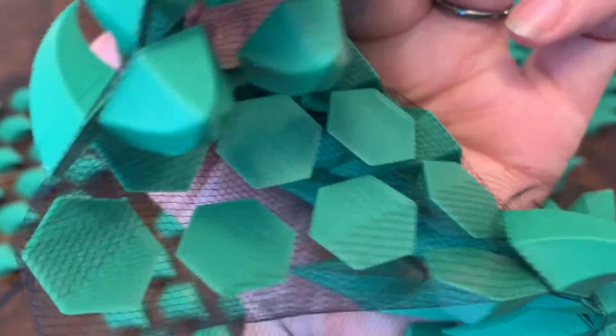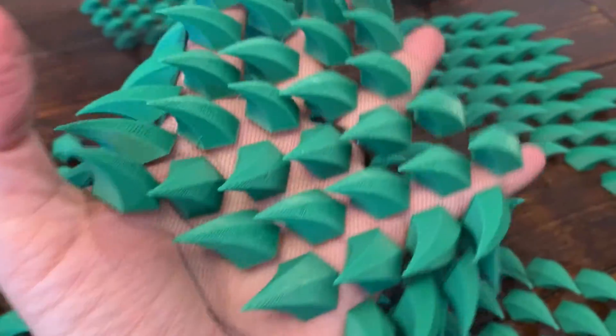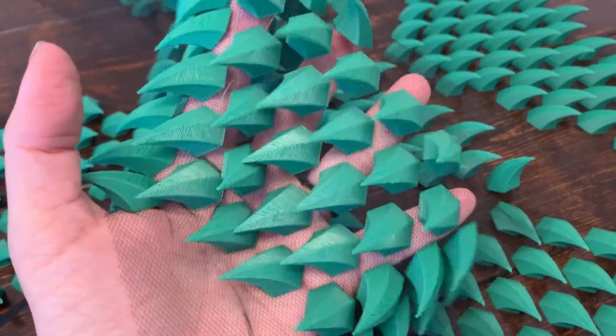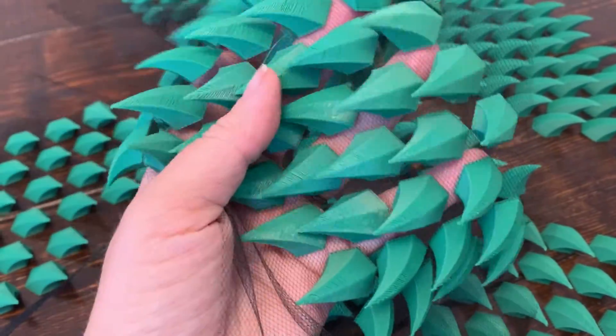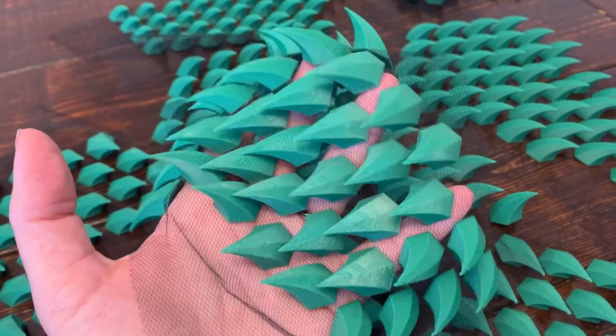I printed one layer on the tool and then laid it down and continued printing. So when you move, it looks like dragon skin. Creepy.